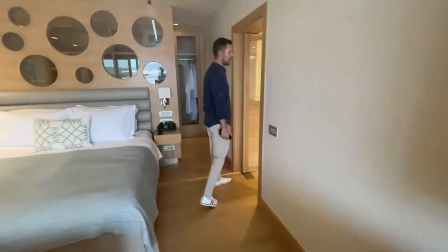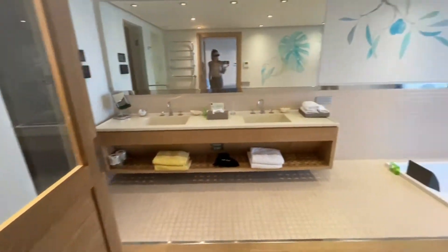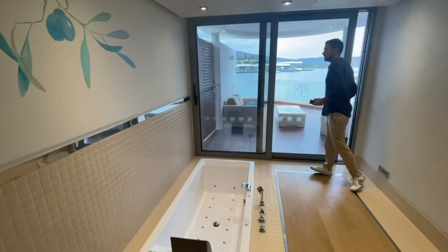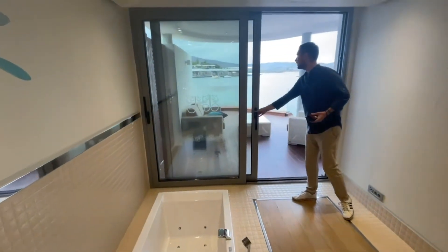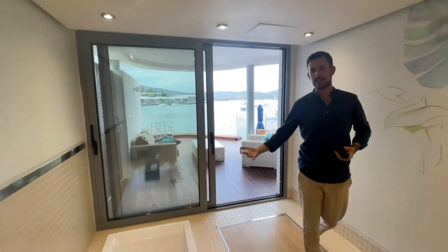You walk into the bathroom — really amazing size, very spacious, with a steam bathroom and a jacuzzi. You have nice sea views from there, and of course you have the electronic curtains which close and create more privacy.